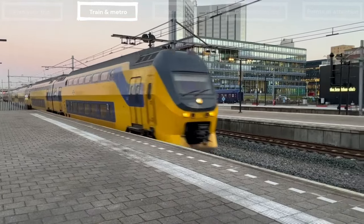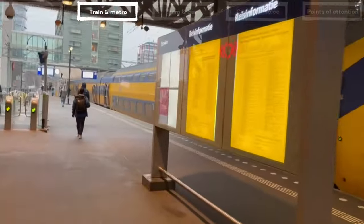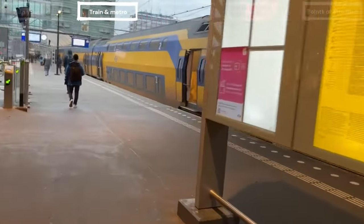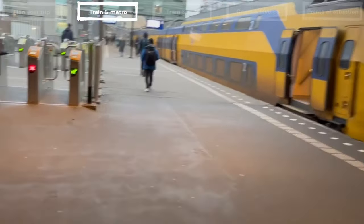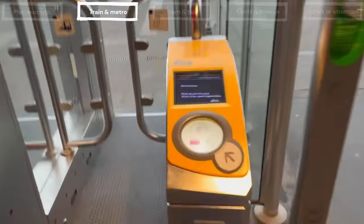Enjoy the ride and travel to your destination. When arriving at your destination, or when you transfer to another transport provider, you check out. Checking out works the same way as checking in — hold your device or card in front of the reader and the gates will open to let you out.